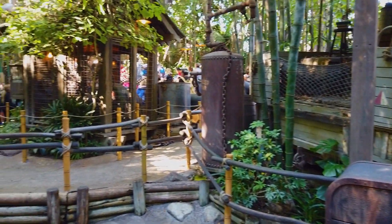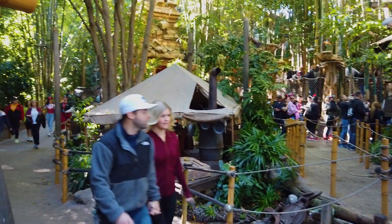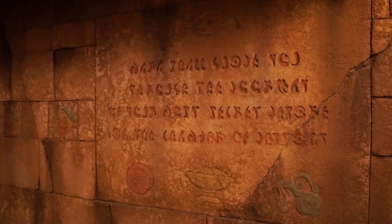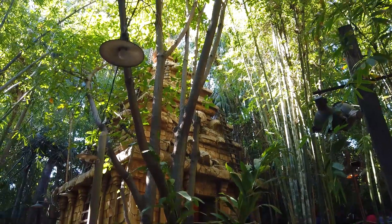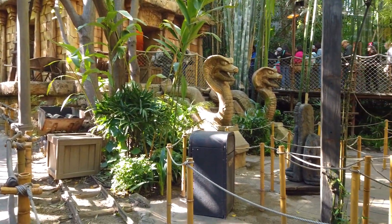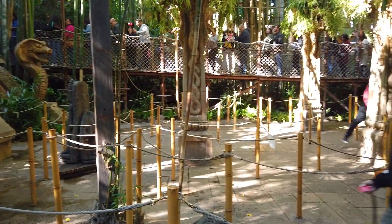The attraction opened in 1995 and cost over $100 million. Imagineers actually hired linguists to create a new language which can be seen throughout the attraction. It's called Meribik, and when it first opened, Disney handed out cards so you could decipher the hieroglyphs.